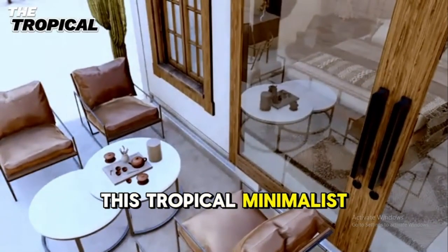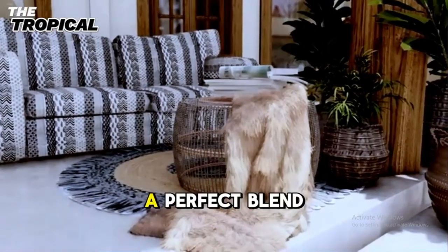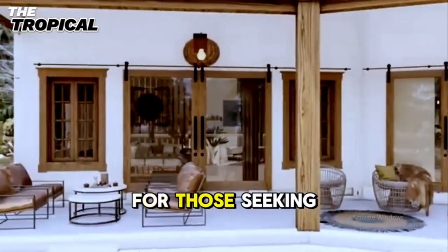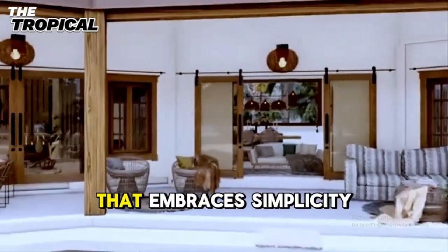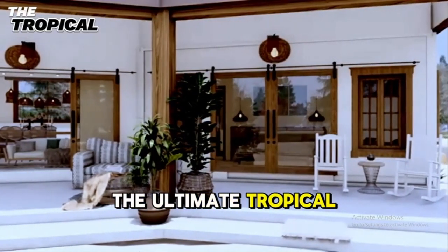This tropical minimalist home is not just a house — it's a sanctuary, a perfect blend of modern comfort and natural beauty. For those seeking a tranquil lifestyle that embraces simplicity and elegance, this home offers the ultimate tropical escape.